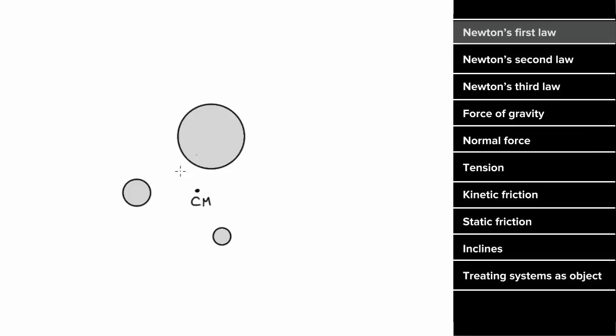In other words, if you consider a system of objects and look at the center of mass of that system, the center of mass of the system will remain at rest or remain in constant motion as long as there's no external unbalanced forces on the system. So these objects may be exerting forces on each other, but the center of mass will remain at rest or with constant velocity, unless there's an unbalanced external force on this system of particles.